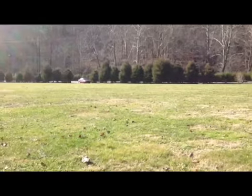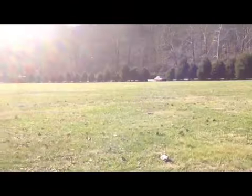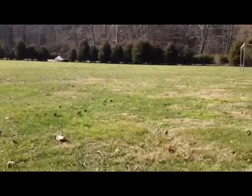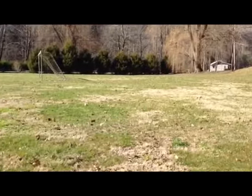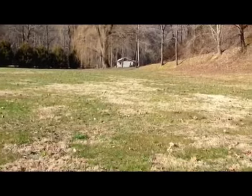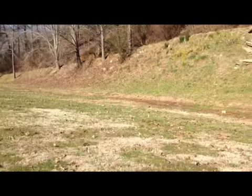Hey guys, I'm out in this old field. This is a ministry, Icthus Ministries. Let me get out of that sun so you can see better. This used to be an old home site. Icthus Ministries now owns it and they do some Christian camps. They do a great ministry for kids and a great guy, Bill Dingle, that owns this. Been doing a great work.